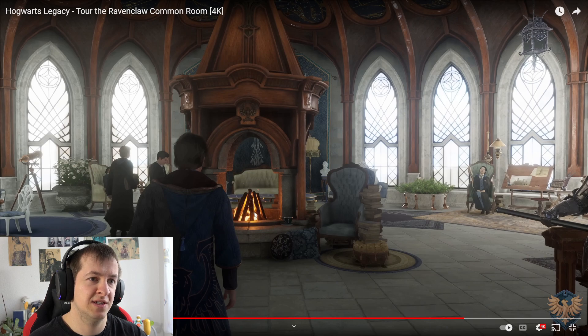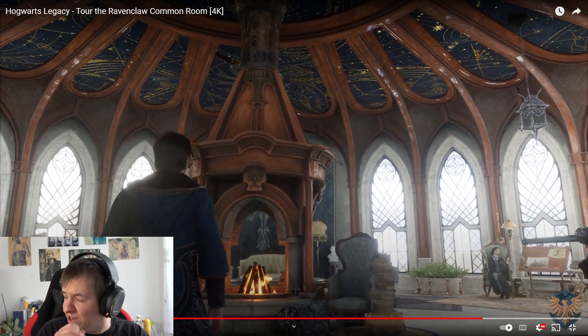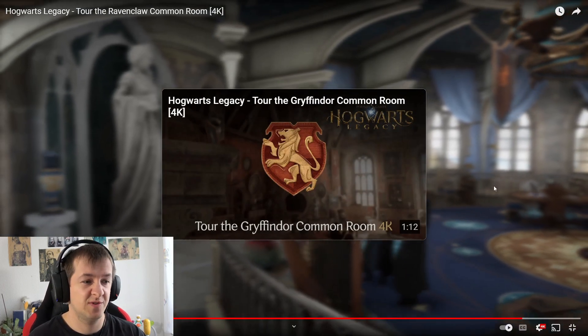I love how there's this fireplace here in the middle of the room. At least they stay warm, right? It's very bright.